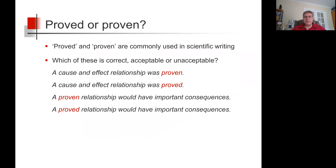A cause and effect relationship was proven. A cause and effect relationship was proved. A proven relationship would have important consequences. A proved relationship would have important consequences.